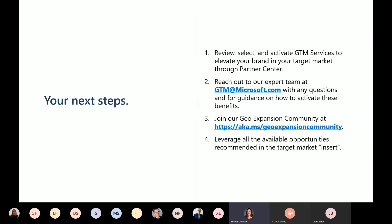Key next steps: definitely look at your available go-to-market services. Go into your Partner Center profile and activate some of the key ones for the target markets you're looking to expand into. If you have questions about how to activate those, reach out to the GTM alias and we'll help you navigate that process. I'd also recommend joining our geo-expansion community — it's a page where we'll post new webinars, where you can ask questions or get guidance and feedback on how best to manage geo-expansion. Leverage all of the available information we'll be providing as part of the playbook and that target market insert for the key countries you're looking to land in.